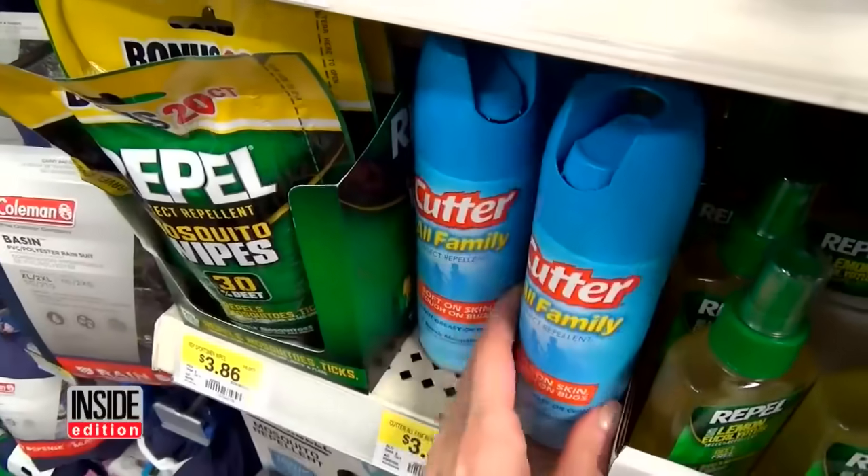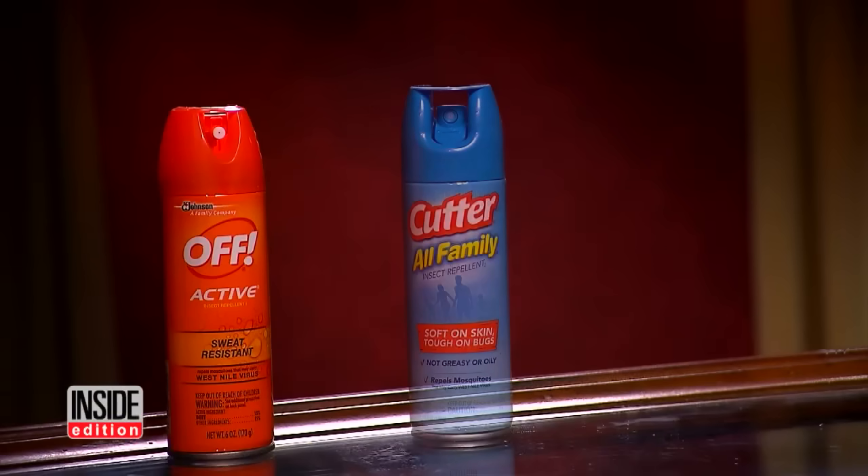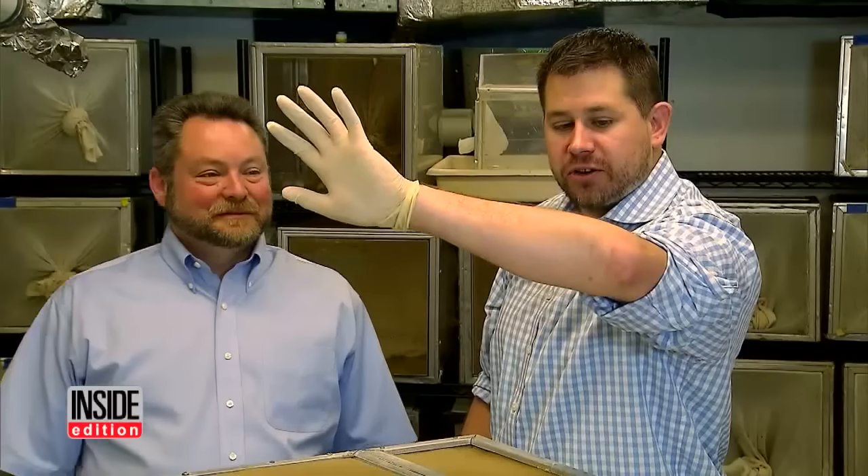The first product to be tested is the chemical DEET. It's the active ingredient in many spray repellents. We tried Off, Cutter, and Repel, and they all worked. So far so good — no bites. That worked pretty well. Looks like you got no bites.